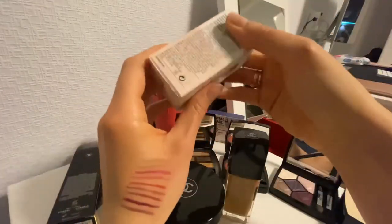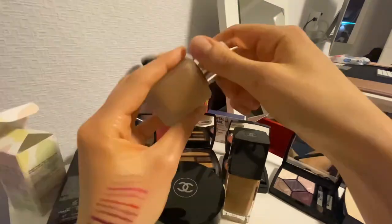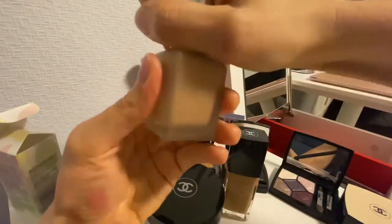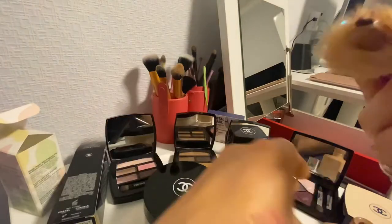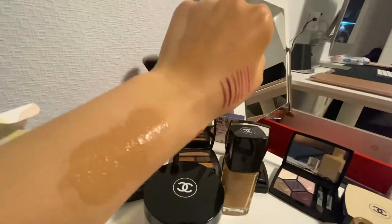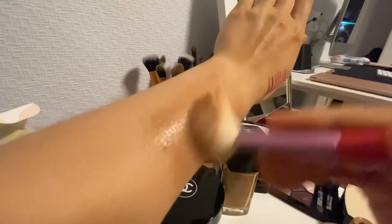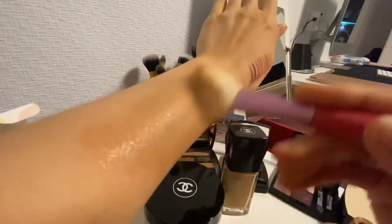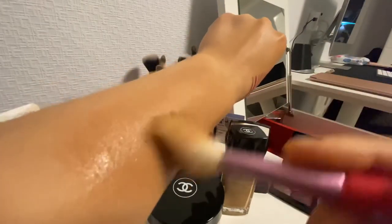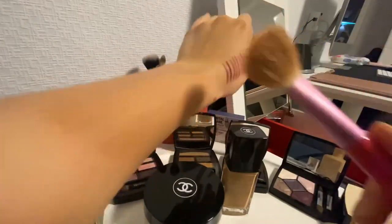This foundation is from Clinique — I don't know how it's called. Those are epic fails over here because this is not my color either. You see — oh, this is much darker than my skin, super fail. My skin was like that when I lived in Thailand, but usually my skin right now is much lighter than this one.